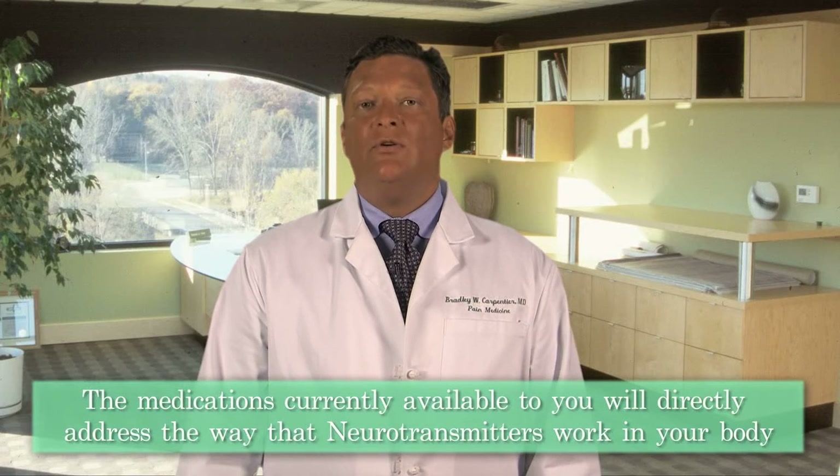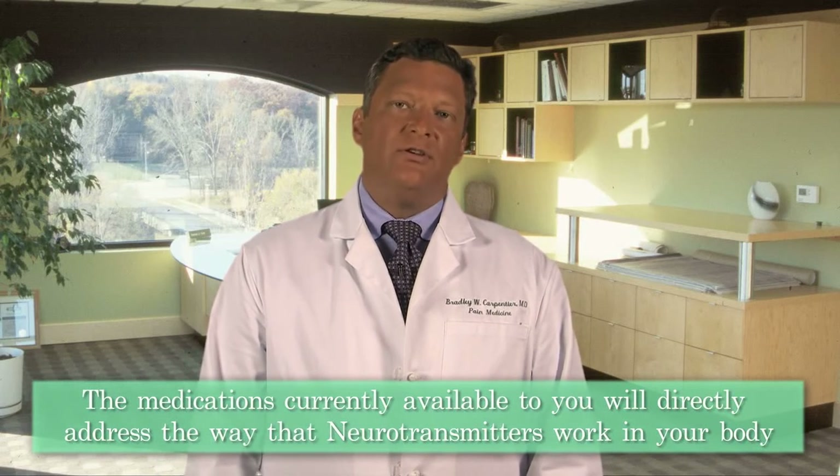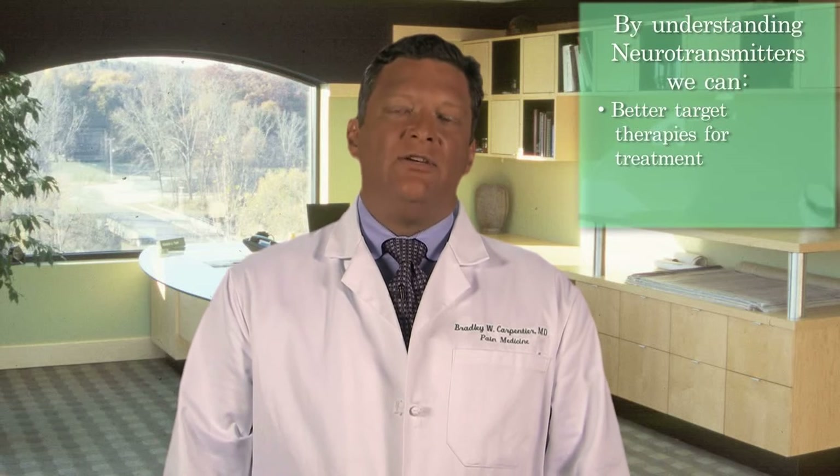Why does all of this matter? It matters because this is how we treat pain right now — this is how we change the way the nerves function. The medications that are currently available to you will directly address the way neurotransmitters function in your nervous system. By understanding what the neurotransmitters do and what medications change the way they act, you can better target therapies for the treatment of the condition.